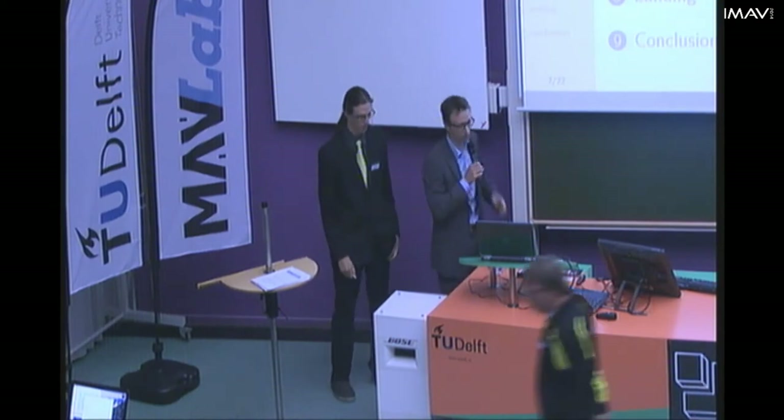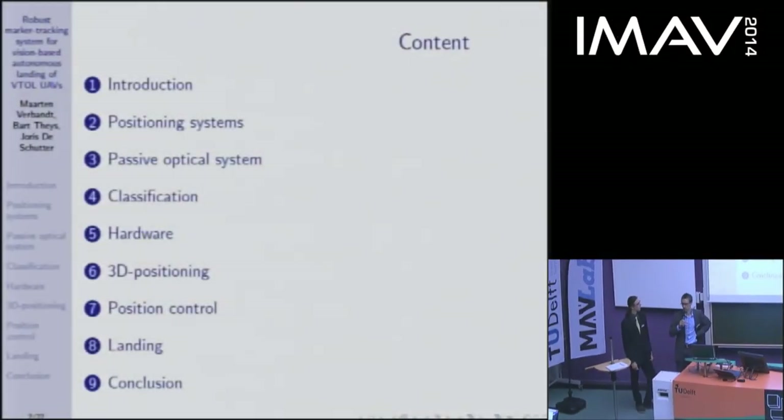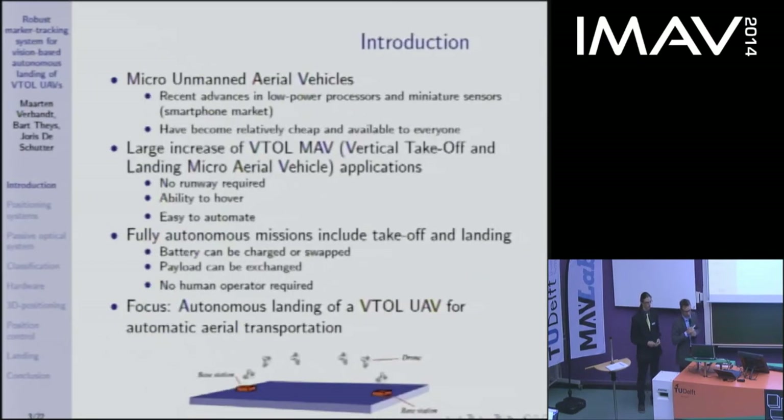This is a short overview of our presentation. I'll be giving the introduction and then Maarten will give you all the details. Why are we doing this research? Micro unmanned aerial vehicles are a hot topic because of recent advances in technology — the components have become cheap and reliable, which gives an opportunity for many applications.